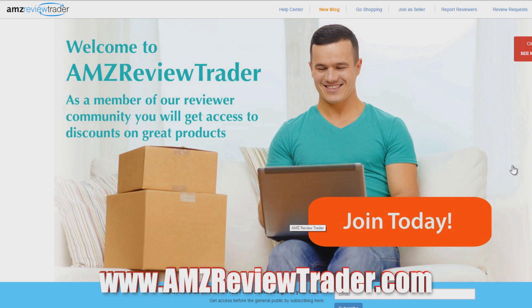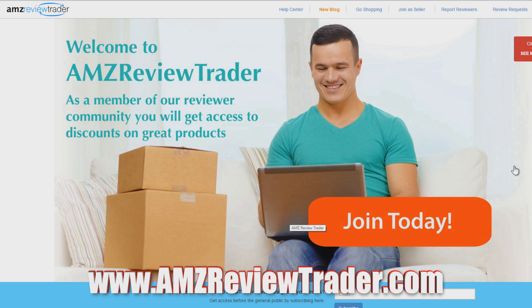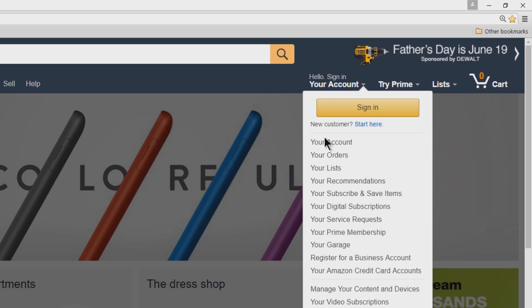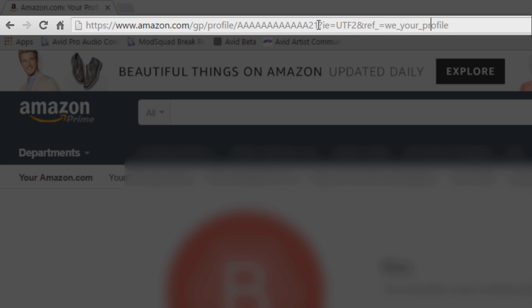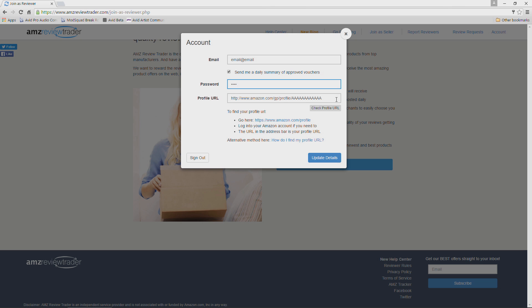The first site is AMZ Review Trader — just go to AMZReviewTrader.com and sign up. Now most of these sites have something in common: you need to head over to Amazon.com, go to your account, click your public profile, and copy just your public profile URL — not anything after the question mark. Get rid of everything after that question mark and paste that URL into where AMZ Review Trader asks for your public Amazon account, because they need to know how well and detailed your reviews are.